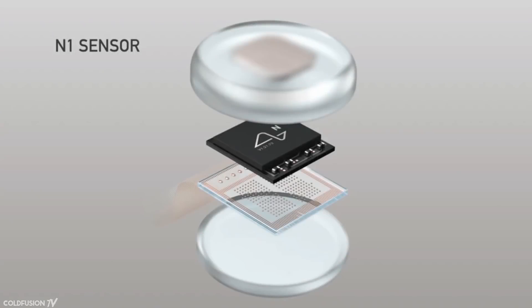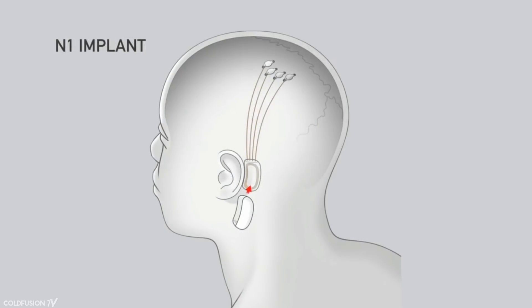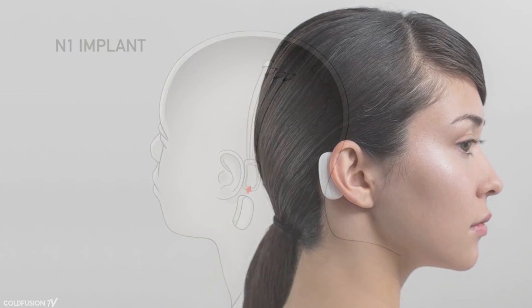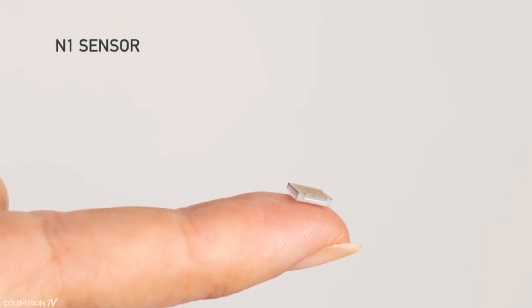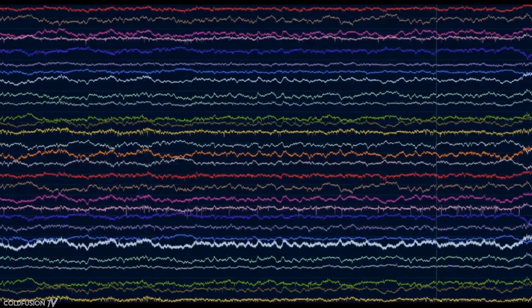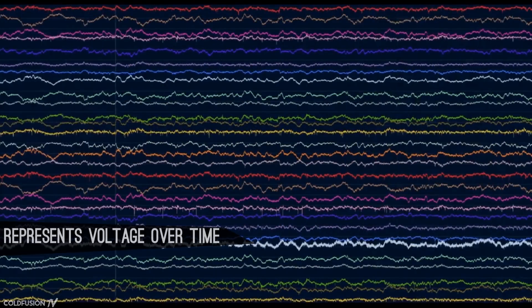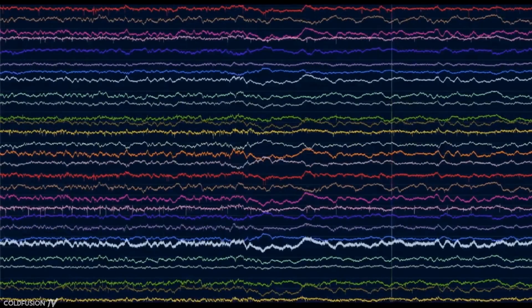The processor making all of this work is something called the N1 chip. The N1 chip reads analog brain signals, amplifies them, digitizes them, processes them, and then sends the data out to a pod device behind the ear. The pod device is the only thing that's going to be upgraded and the implants stay as they are — remove the pod and everything shuts off. The N1 chip is 4x5mm, low power, and has built-in hardware for processing brain signals. It can read 20,000 brain samples per second. What the scientists are looking for are spikes in voltage when a neuron fires — this is the fundamental element of communication within the brain.